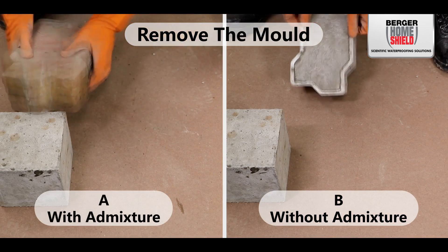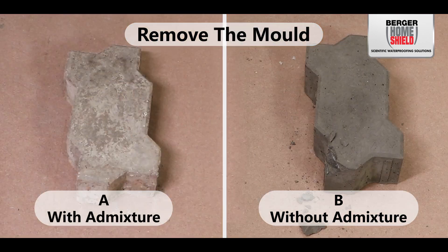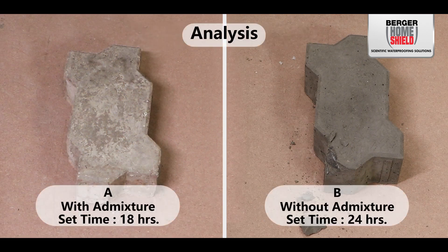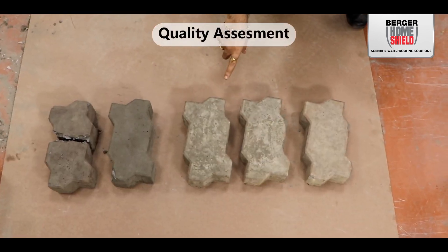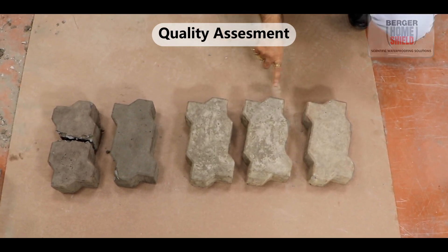Carefully remove the bricks from the molds once the concrete in both Set A and Set B has set to the desired point. Record the setting and demolding times for both sets of bricks. Analyze the results to determine the time saved by the set with the admixture, and examine the quality of the bricks in both sets, assessing differences in strength and surface finish.